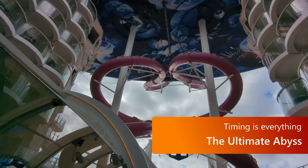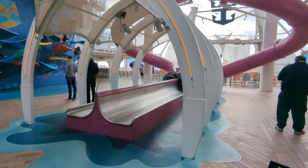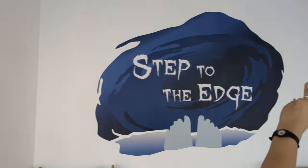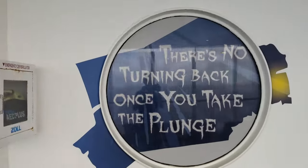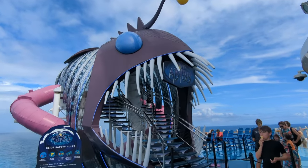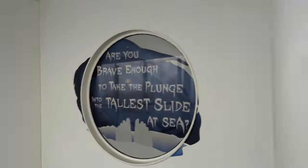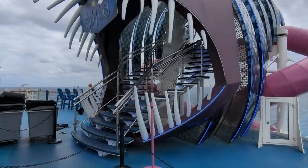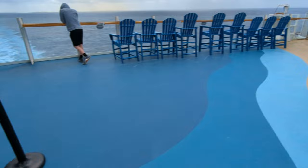The Ultimate Abyss is the dry slide that goes from the upper deck down to the boardwalk. It's not a secret that it exists, but the best time to go when it won't be crowded is probably later in the cruise. On the first day we found it very crowded, but by the next-to-last day I was able to ride it multiple times basically in a row. So if you don't get to it right away, there will probably be much easier times later in the cruise. It's a lot of fun — definitely worth checking out.